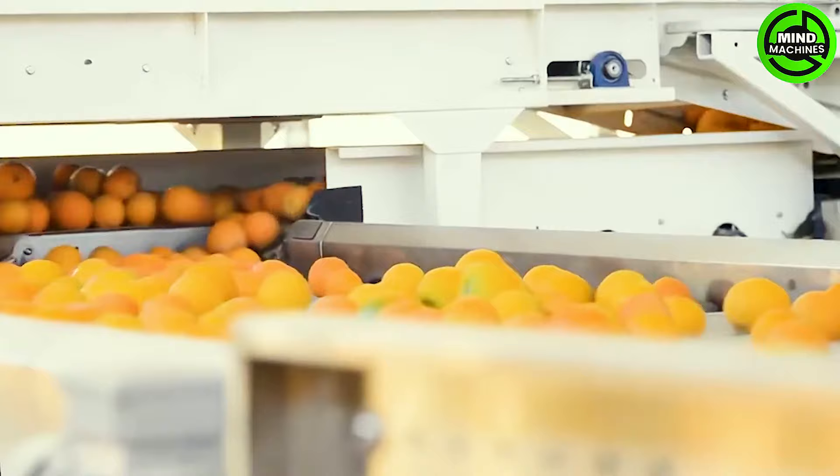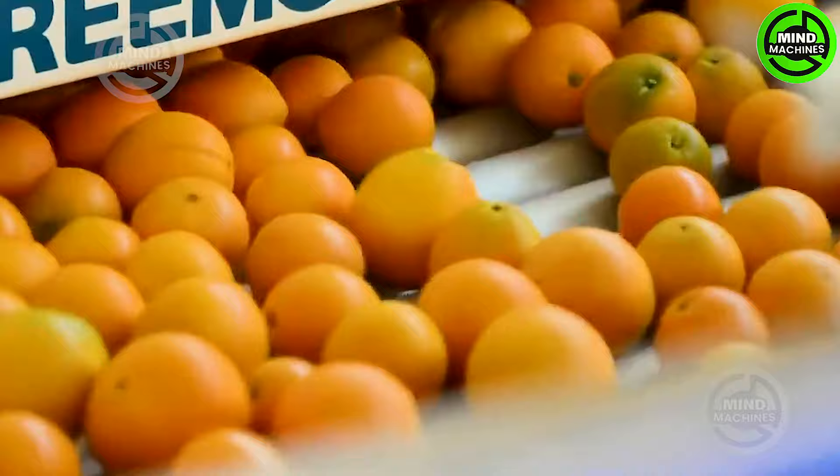Orange juice is an abundant source of vitamin C and antioxidants, boosting immune function and promoting skin health. It also provides energy, balances blood sugar levels, aids digestion, and reduces the risk of heart disease.